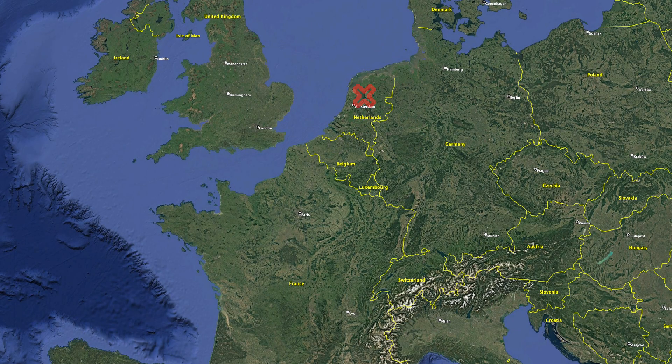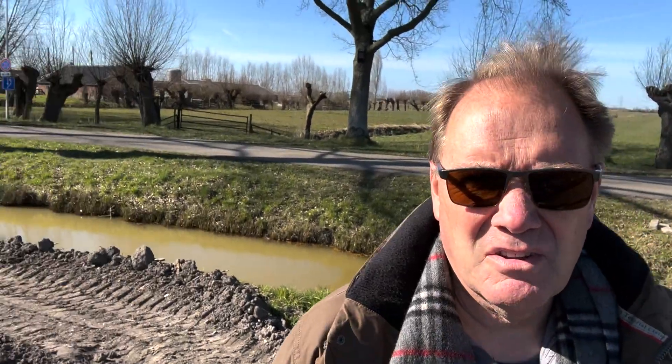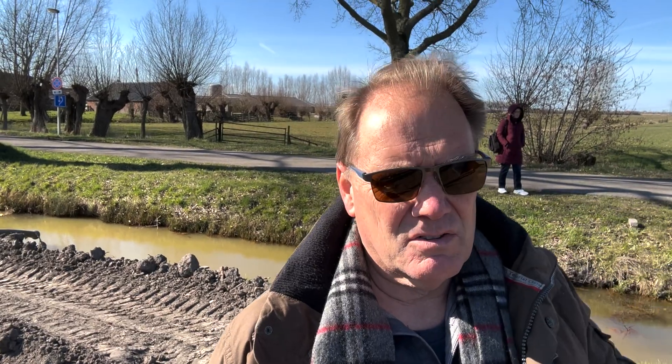Keith here with How to Build Your Own Home. I'm in the Netherlands right now. The word Netherlands means the lower land, and lower land means that they have to build on swamp. So just about everywhere you go throughout the Netherlands you're going to see these trenches of water everywhere, and that's where all the water drains to.